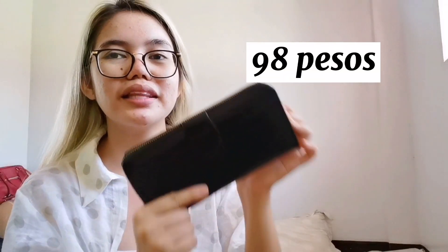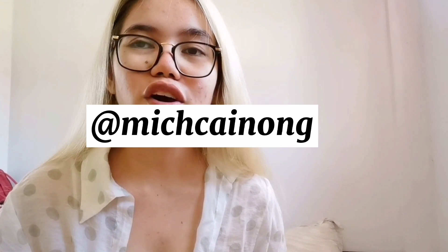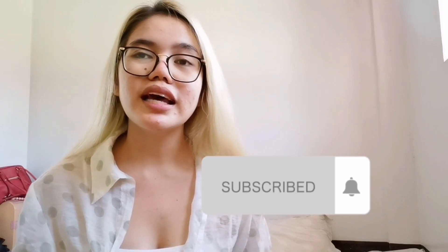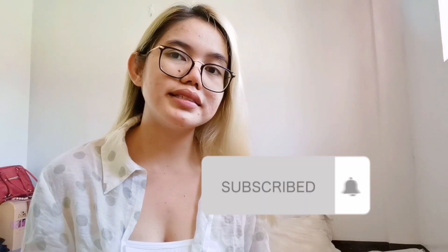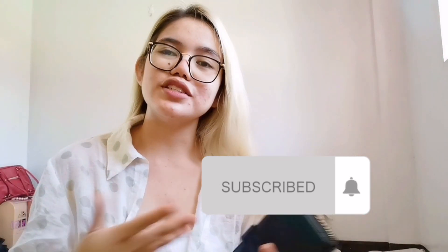This is only 98 pesos, guys! I'll put the links on my description box below so you can check where to buy these items. If you have any questions about the items I've vlogged, you can direct message me on my Instagram at Mitch Cainong, and please follow me on my Facebook page, Michelle C. Don't forget to subscribe to my YouTube channel and click the bell button so you stay updated on my next vlogs. Thank you so much for watching!